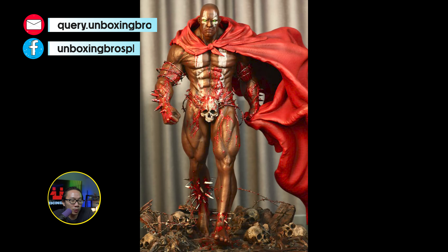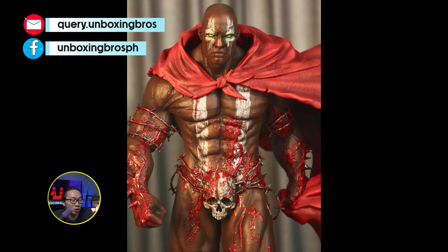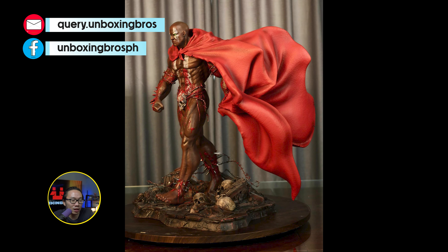We got the prototype reveal for this Hellwalker Spawn. This is sculpted by Caleb Nefsen and it is not your typical Spawn statue since Spawn is obviously naked, but nonetheless the sculpt looks fantastic still.